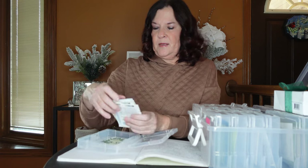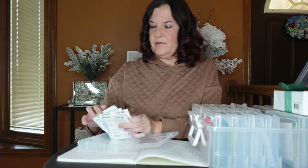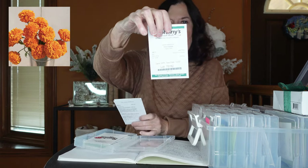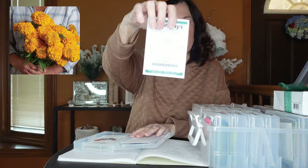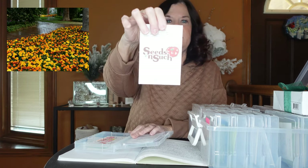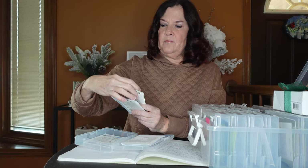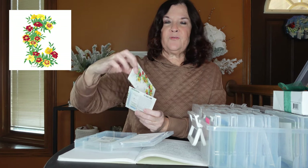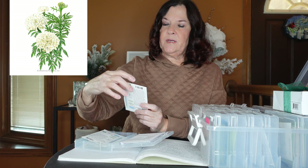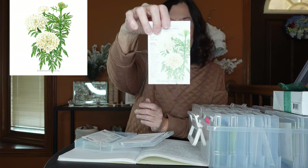Next are my marigolds from different companies. From Johnny's I have Giant Orange Marigold, Giant Yellow, and Cocoa Gold. From Seeds and Such I have Marigold Hot Hot Packs Mix, Marigold Sunyat Gem Blend, Marigold French Favorite Blend, and Marigold African Kilimanjaro White. Those are all my marigolds.